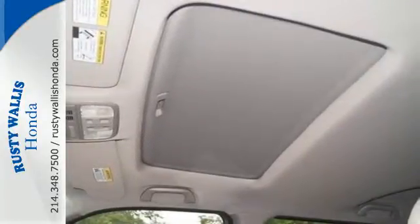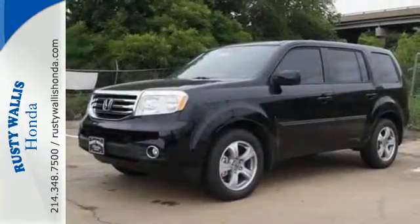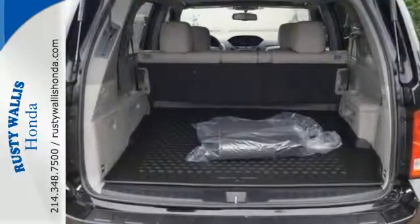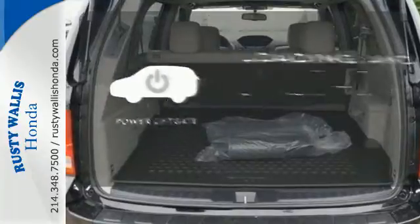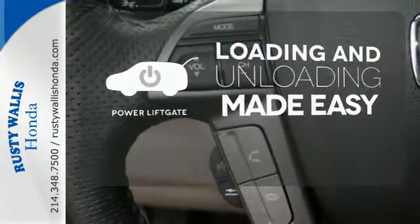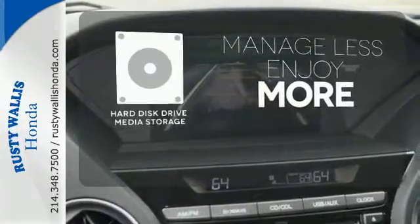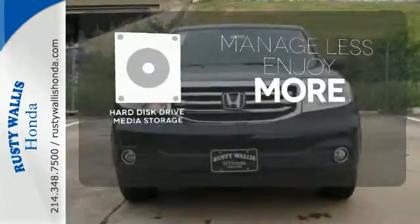Its cabin surrounds passengers with multi-zone climate control and aids the driver with a backup camera and 8-inch multi-information display. Loading and unloading your vehicle just got easier with the power lift gate. Manage less and enjoy more of your movies, music and maps with the hard disk drive media storage.